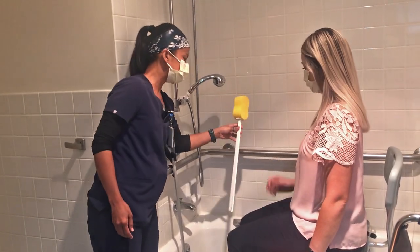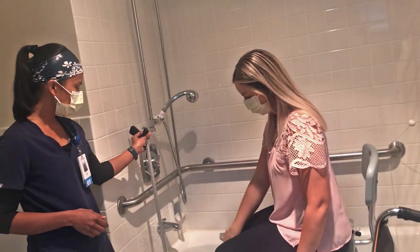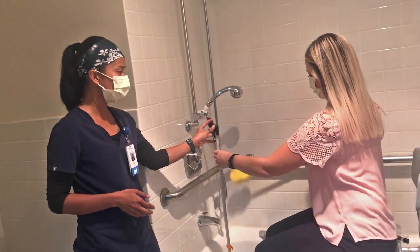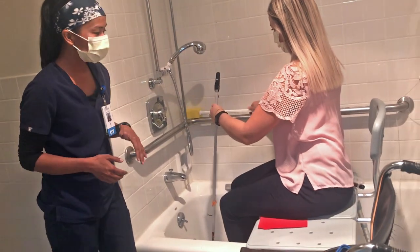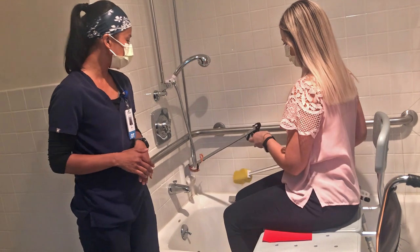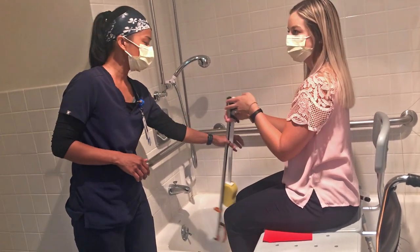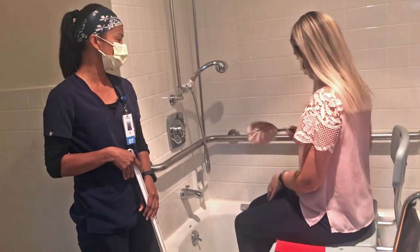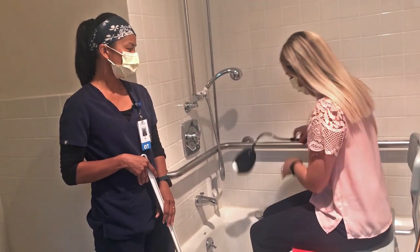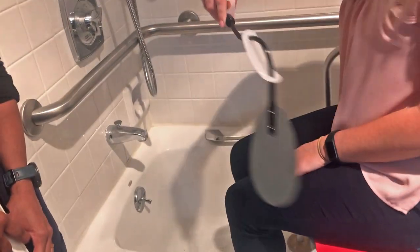we can have our patient use a long handle bath sponge or a loofah if they need to reach something, in order to prevent leaning forward and decreasing their fall risk. This is also the best time for them to do some skin inspection using a mirror, just to make sure that they don't have any developing pressure sores.